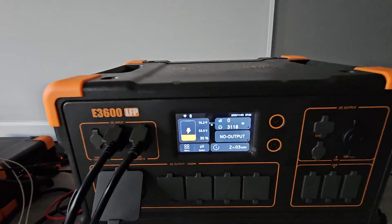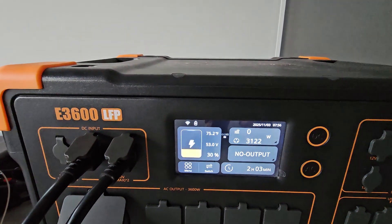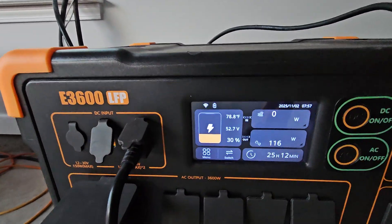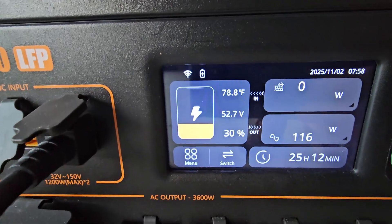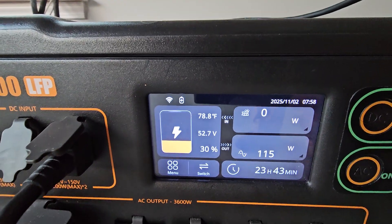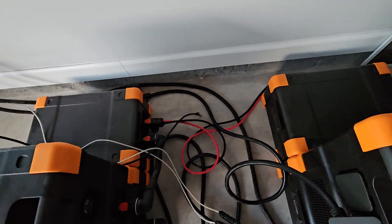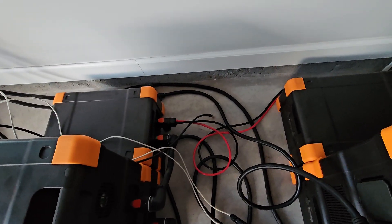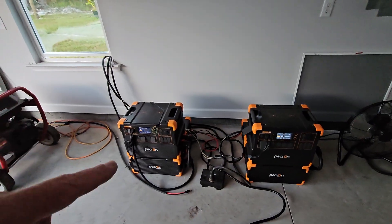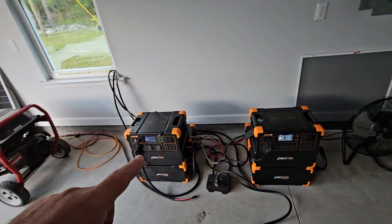We started out with this one at a 28% state of charge — it's now up to 30% and we have 53 volts on the whole pack. Coming over here, we're at 52.7 volts and 30%. This one started out around 29%, so we're actively drawing power from it, which is why the battery pack voltage is slightly lower. The DC bonding cable going between batteries and one of the two power stations is successfully charging this battery pack.